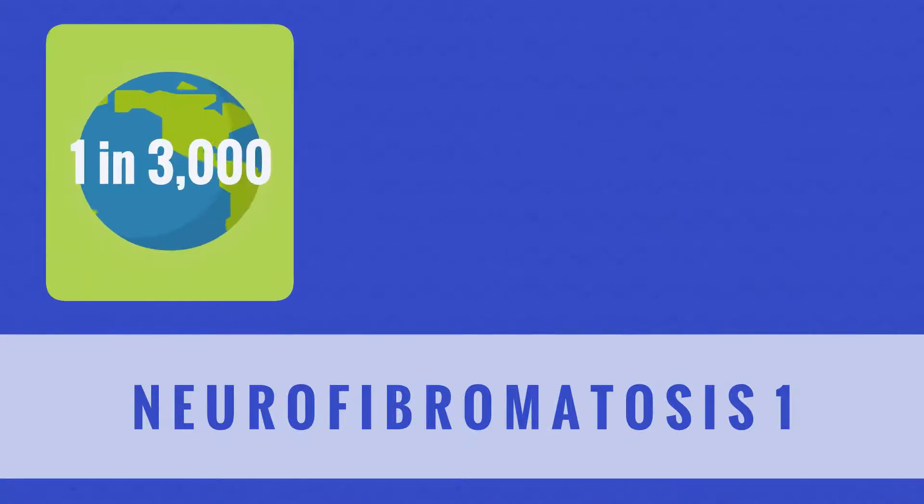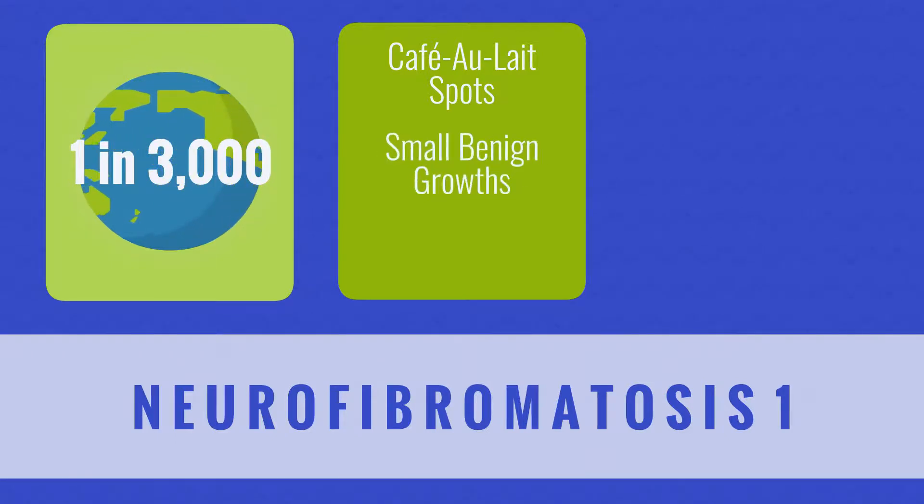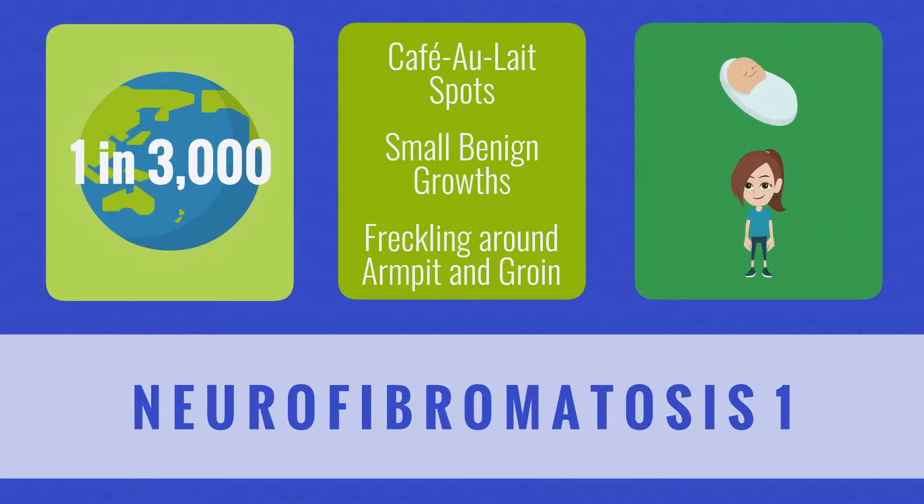Neurofibromatosis 1 is the most common type of NF, affecting 1 in 3,000 people worldwide. Signs and symptoms range in severity, but they often include multiple cafe au lait spots or light brown spots on the skin, small benign growths on or under the skin, and freckling in the armpits or groin area. Many of these characteristics begin to develop at birth or by the time the child is 10 years old. Learning disabilities are common in children with NF1, but they are typically mild and manageable.